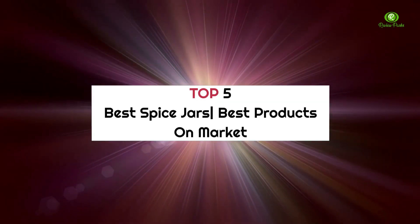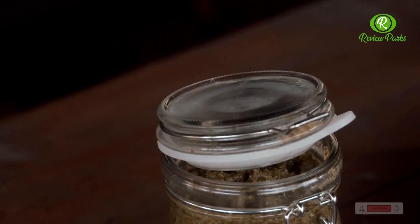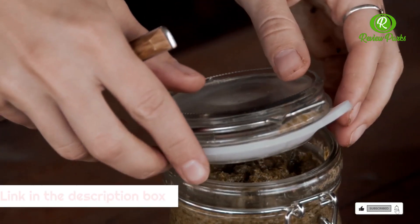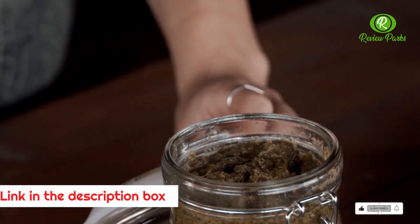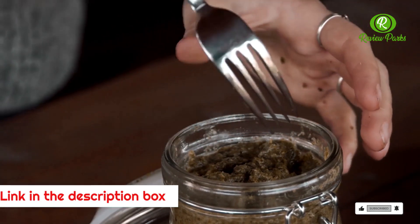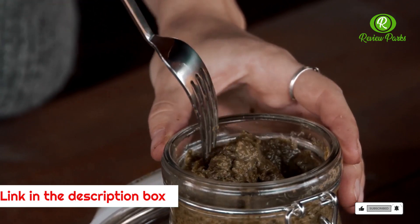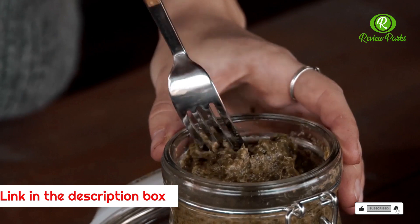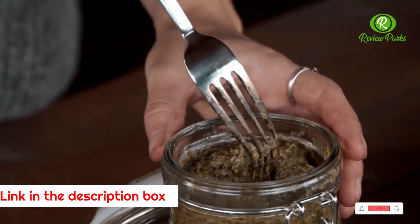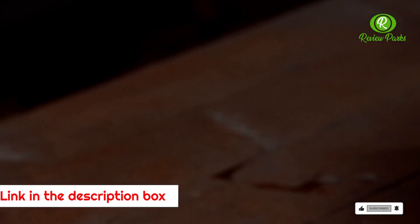Top 5 Best Spice Jars — Best Products On Market. If you care about your kitchen spices, then you'll value a storage system that offers stress-free organization in tightly sealed containers. Our selection of jars, tins, bottles, and canisters makes it easy to keep your salt separate from your cinnamon, and many even look good while serving their purpose. Some include convenient racks, too, which will help you eliminate counter-clutter.